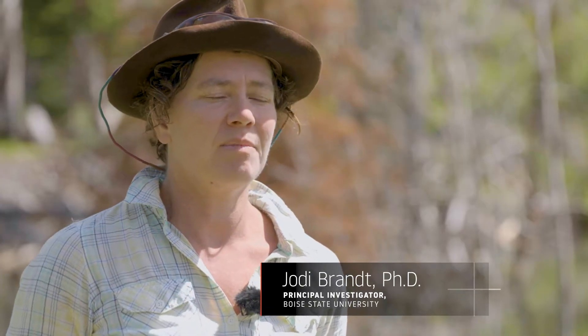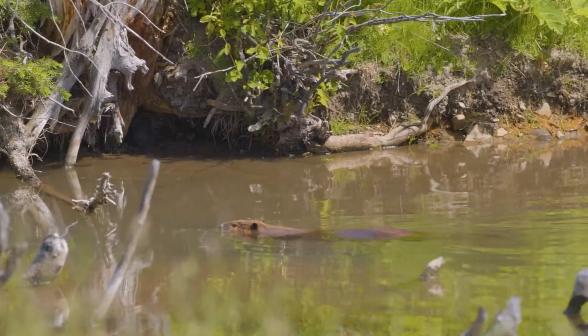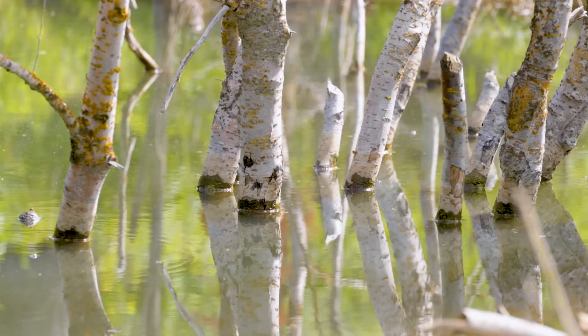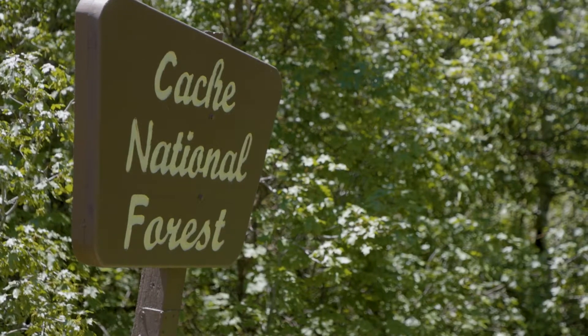With European colonization, beaver trapping, and the re-engineering of the landscape by humans, beavers were pretty much extirpated, especially from more populated areas. We went from having a lot of beavers everywhere to just a few beavers in very remote places.